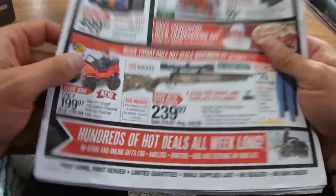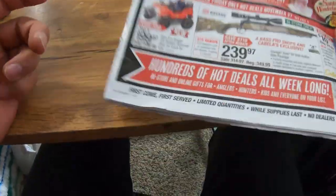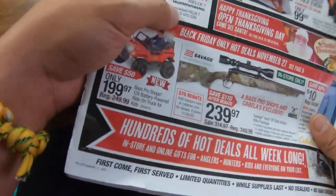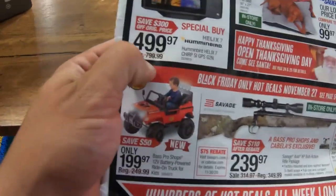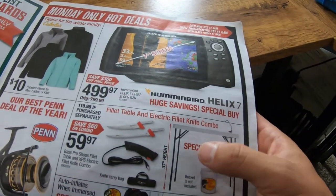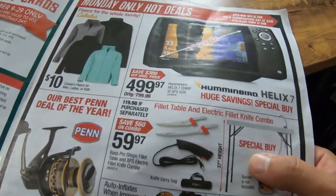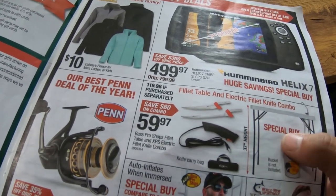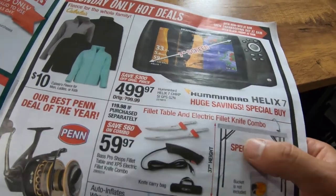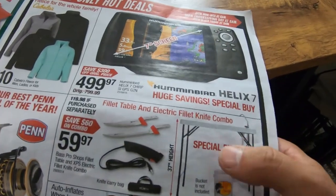These catalogs come in the mail if you shop at Bass Pro or Cabela's. Just to recap — they've got the Helix 7 at $499, off from the original $799, so you're saving about $300. They've also got the fillet knife combo on sale — usually $100 to $119, but you can combo it up and get it all for $60. You get an electric fillet knife and a table that you can run water to with a sink. Great deal especially if you do some traveling — you can fold it up, toss it in your truck, and use it for steelhead trips or cleaning walleye.